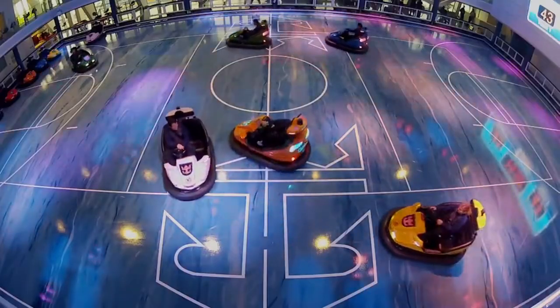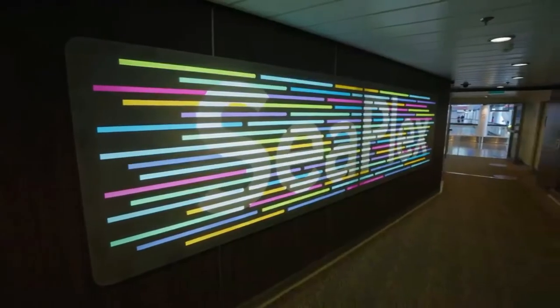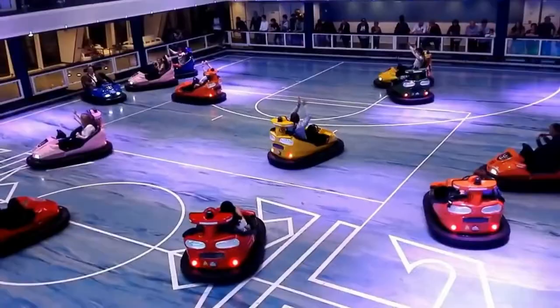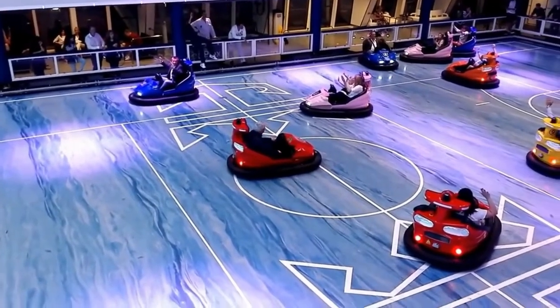On Anthem of the Seas, you can get behind the wheel of a bumper car and get in on the action thanks to custom-designed electric cars. Bumper cars are available in Anthem of the Seas' SeaPlex, the largest indoor active space at sea. Guests can race around the rink in a two-seater bumper car and enjoy running into other guest cars while trying to avoid being hit themselves.